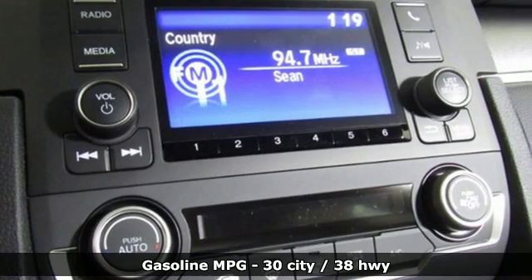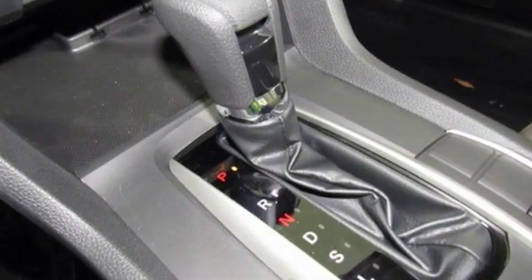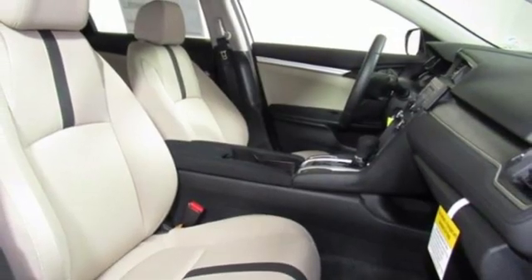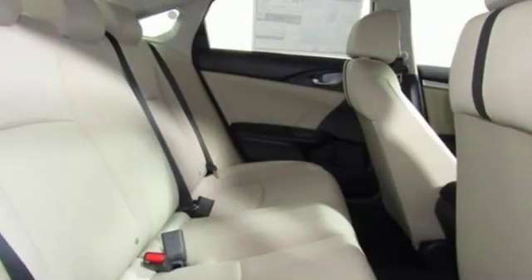Streaming audio, wireless phone connectivity, manual tilting steering column, multifunction steering wheel, manual telescoping steering column, inline 4-cylinder engine, gas pressurized shocks, and continuously variable automatic transmission. It's a Honda, so longevity comes standard.